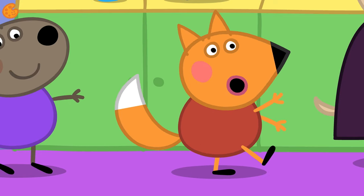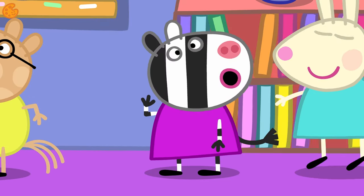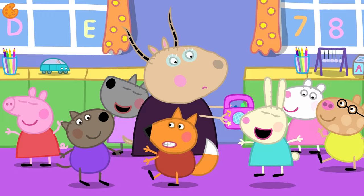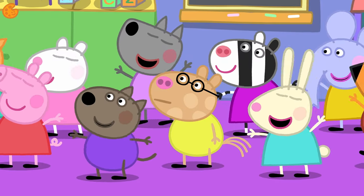Some slower dancing again. What funny dancing! Peppa and her friends are dancing like robots. Can you dance like a robot? Why don't you have a go? I bet that was fun, wasn't it?